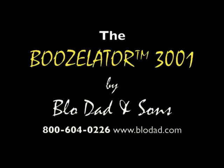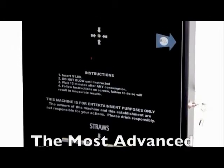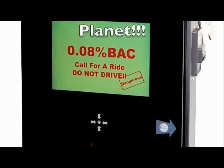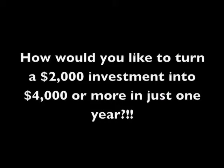Coming to a bar near you, the Boozelator 3001 is the most advanced breathalyzer vending machine on the planet. Due to its HD monitor and other advanced product features, what are the opportunities available that can possibly pay you back or even nearly double your investment in just the first year of business?